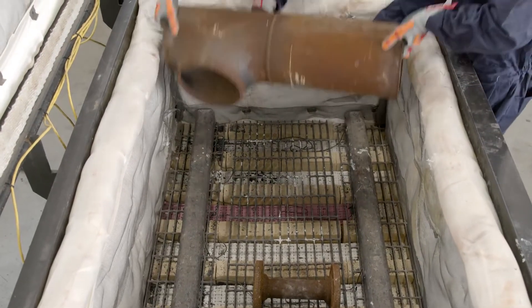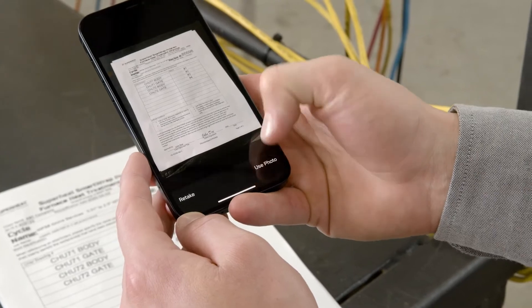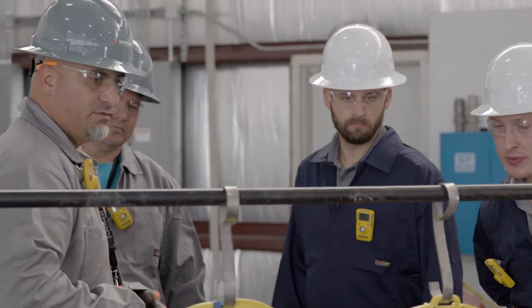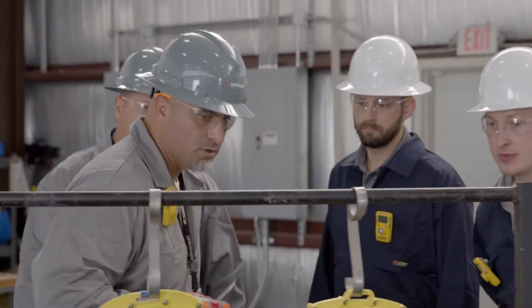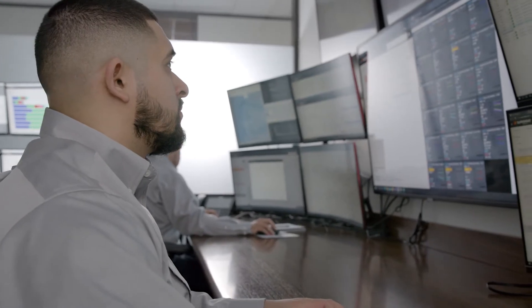Simply load the furnace with welds requiring heat treatment. Submit a request through our web-based quality assurance and project management platform, Smart View. And once you indicate the site is in a safe condition by unlocking the Smart Pack, the Smart Center does the rest.